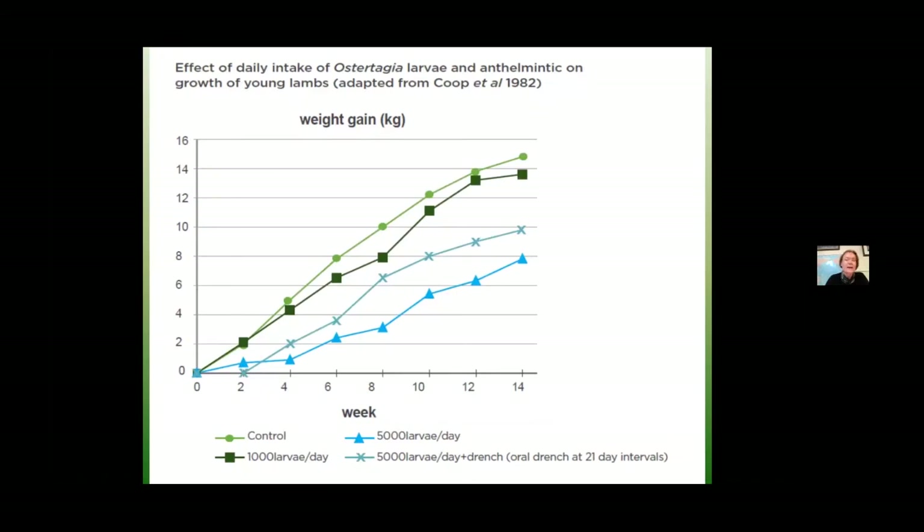Even though we're here tonight to talk about drenches and drenching, any time and any place in your farm system that you can generate feed with a low level of worm larval challenge, you will always be better off than regular drenching. These were lambs at Lincoln University. They were either on a completely worm-free diet — that top light green line — or the next group started with no worms in them at all, receiving 1,000 larvae a day.